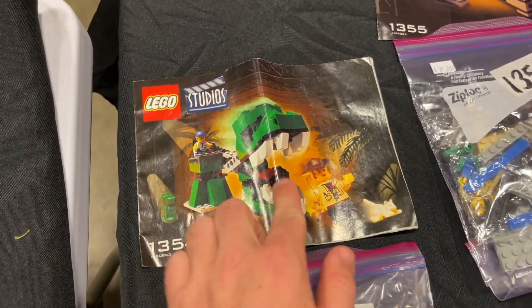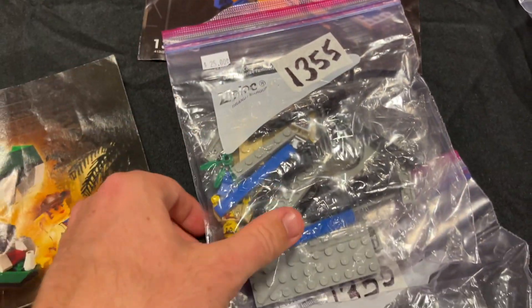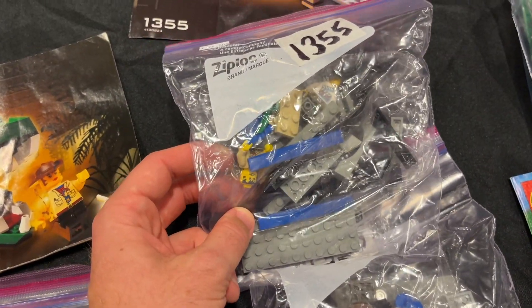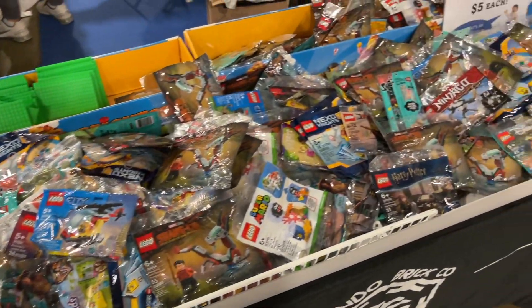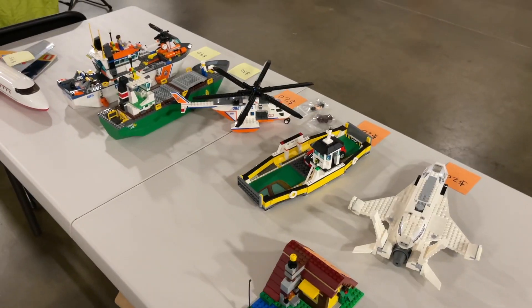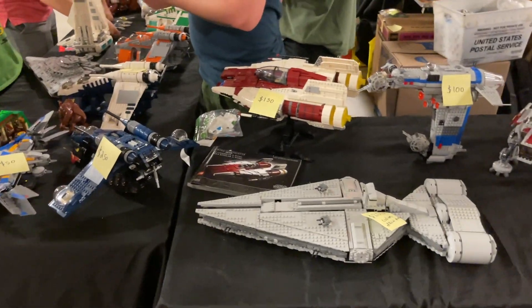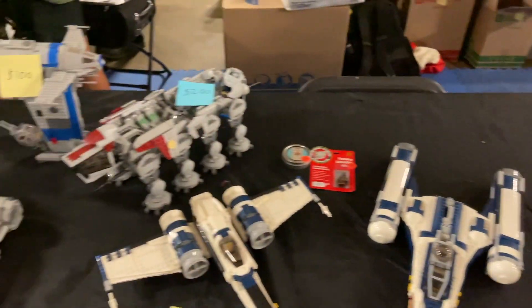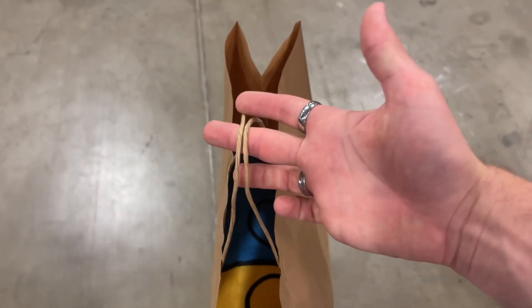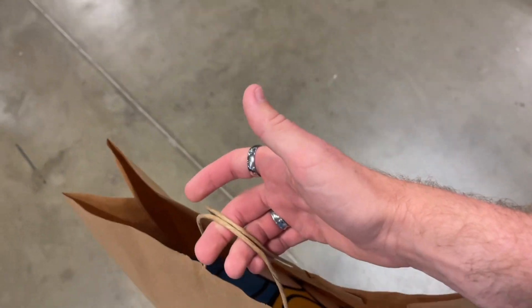This vendor has LEGO Studio sets - number 1354, which I actually have, and 1355 for only $25. Atlanta Brick Clothes has really cool LEGO t-shirts and is selling polybags for five dollars each - all pretty new. I love coming to conventions and seeing pre-built or used sets - those are my favorites to buy. My hands and fingers are so sore from carrying my LEGO set bag all through New York yesterday; I should have dropped it at the hotel.